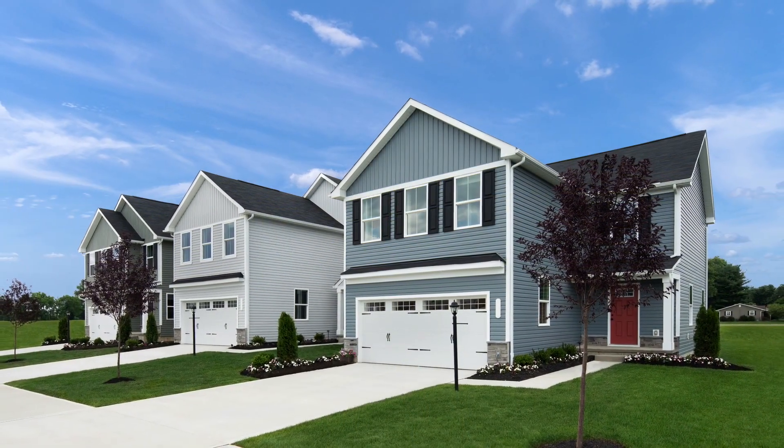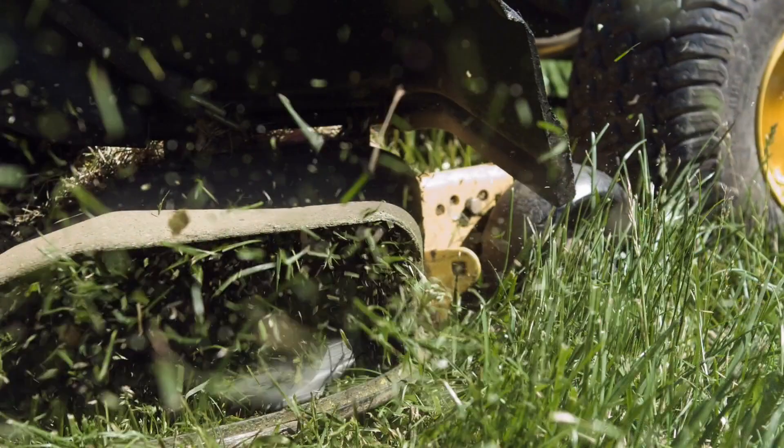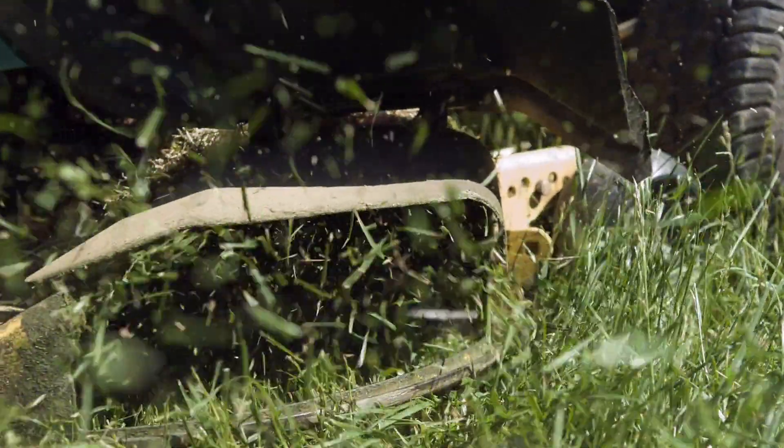These homes offer up to five bedrooms, a two-car garage, and up to 2,100 square feet. Plus, you'll never have to worry about your yard work because that will be taken care of for you.